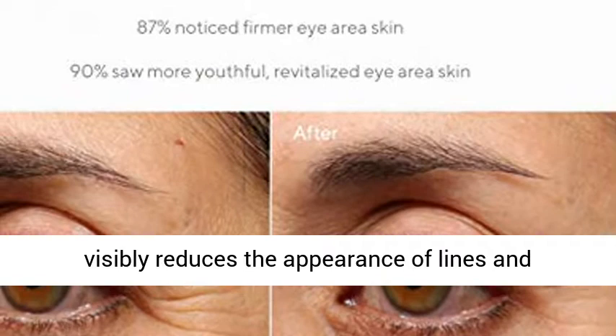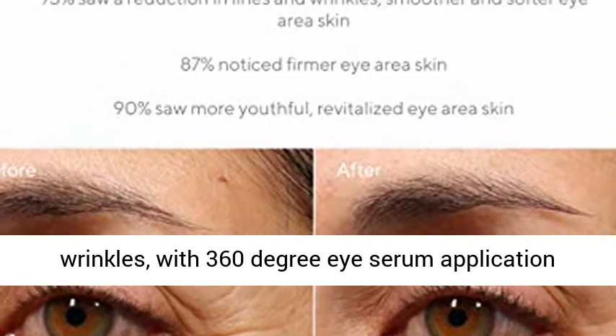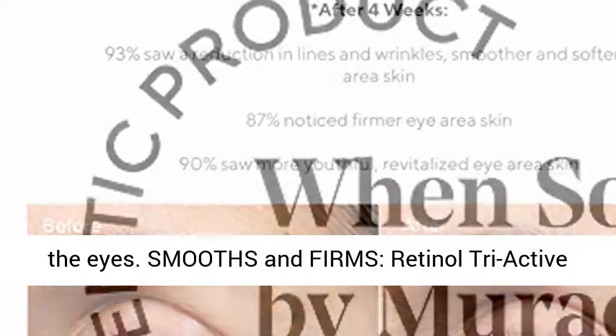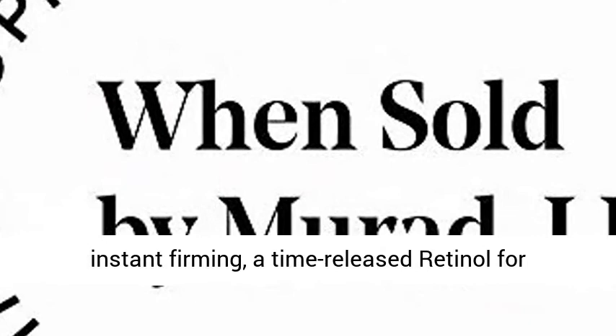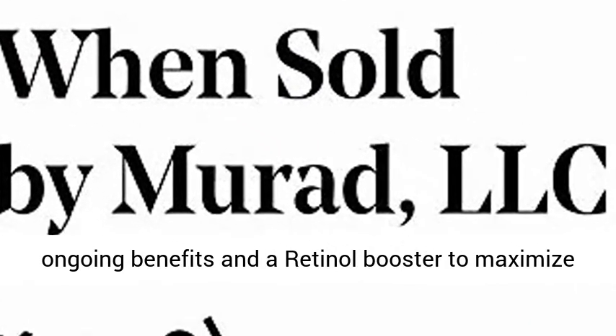A retinol serum for eyes that visibly reduces the appearance of lines and wrinkles, with 360-degree eye serum application minimizing signs of aging on the lids and under the eyes, smoothing and firming. Retinol Tri-Active Technology delivers a fast-acting retinoid for instant firming, a time-released retinol for ongoing benefits, and a retinol booster to maximize results.